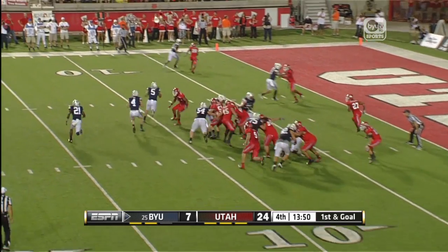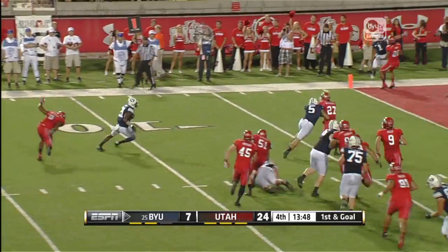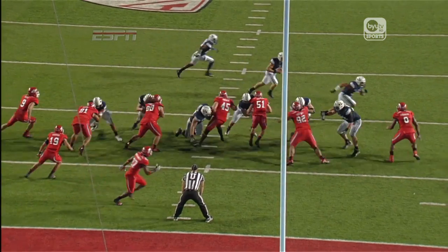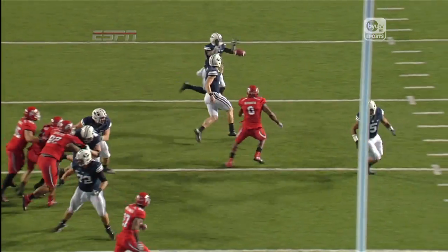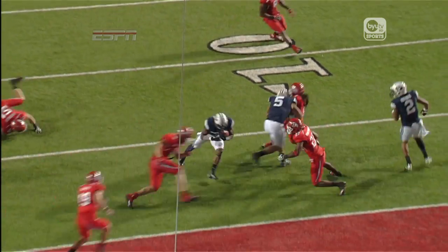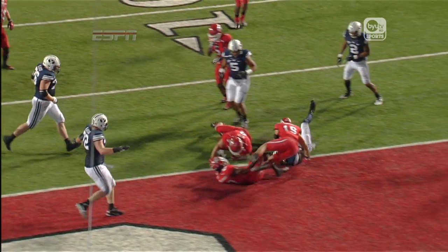In motion — Williams. Option pitch to Williams, beats the tackler, five yards near the end zone — touchdown! BYU with their first points of the second half. That's a big drive for the Cougars right there.